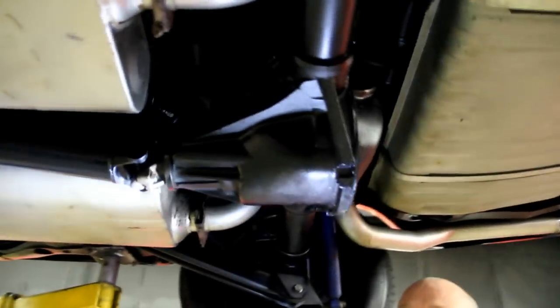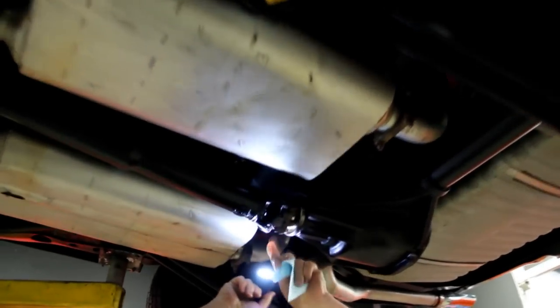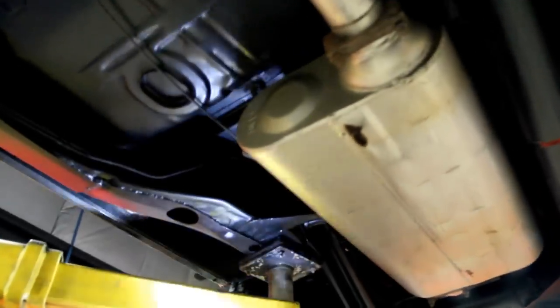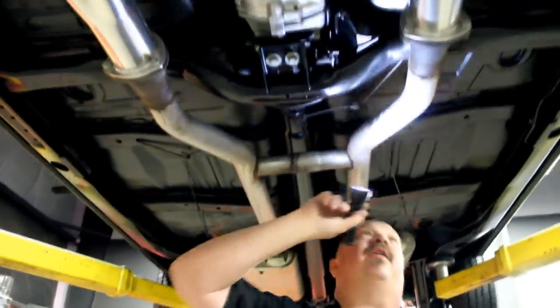Now this baby is a 12 bolt — she's got a posi in her. It's right around 3.50 gears; the guys rolled them over and counted them. Looks like it's got a brand new yoke and a brand new u-joint. The floorboards look fantastic. Back sides of the rockers look great. The frame looks beautiful. This looks like a brand new car underneath. Floorboards up here don't look like they've ever been messed with — all original to the car, I believe.